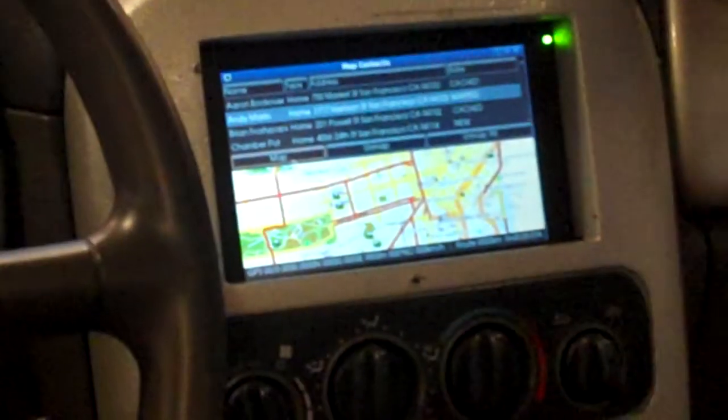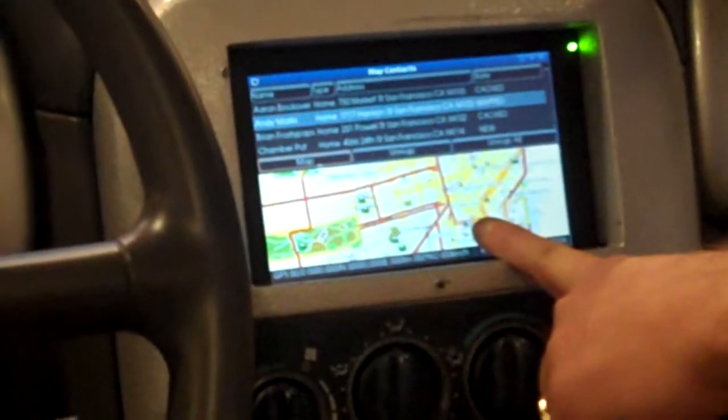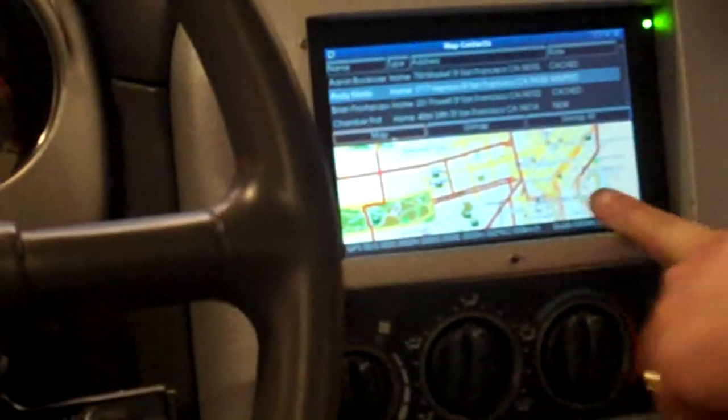We can use Geoclue to take an address and turn it into a lat-long and put it on the map. So I've picked Andy Marks, and now Andy Marks shows up as a contact on my map.